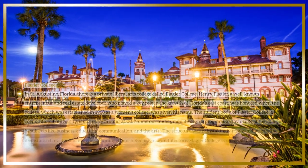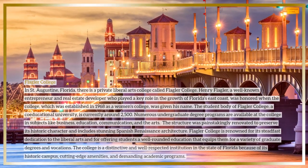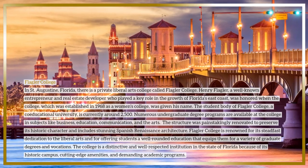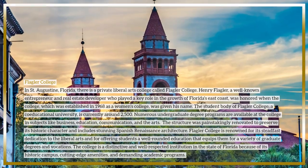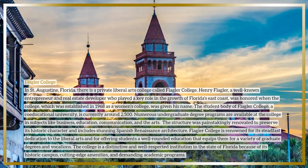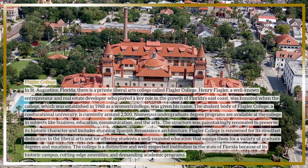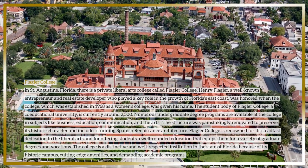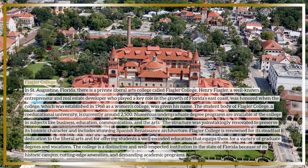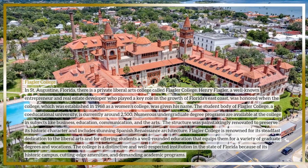Flagler College in Saint Augustine, Florida is a private liberal arts college named after Henry Flagler, a well-known entrepreneur and real estate developer who played a key role in the growth of Florida's east coast. The college was established in 1968 as a women's college and is currently a co-educational university with a student body of around 2,500. Numerous undergraduate degree programs are available in subjects like business, education, communication, and the arts.